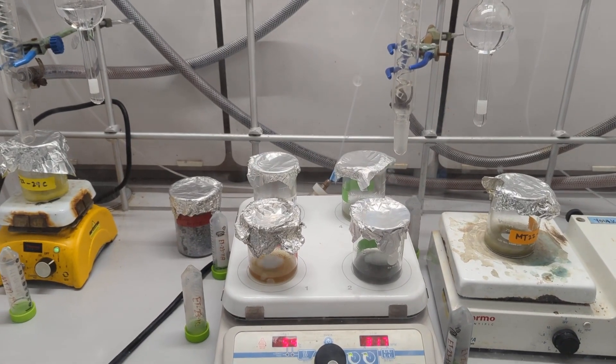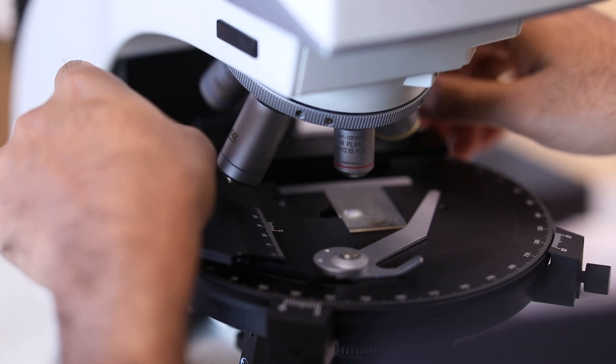And when that happens, if the conditions are right, this can actually release carbon into the atmosphere. My research is, right now, all the way up the east coast of North America, and it's super cool.